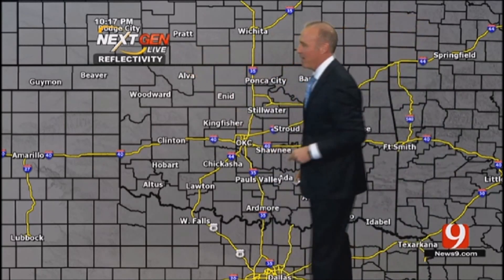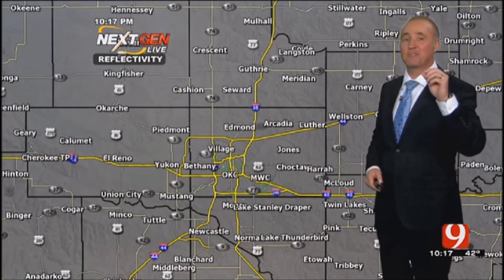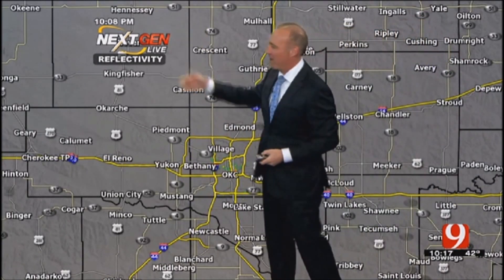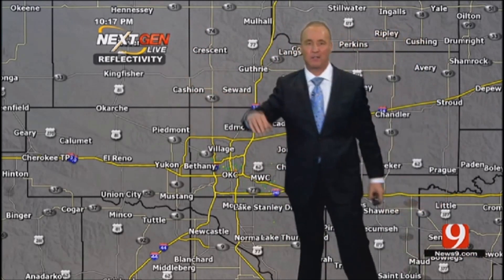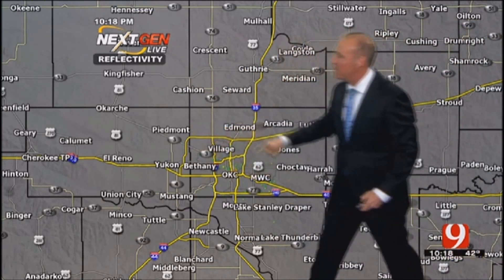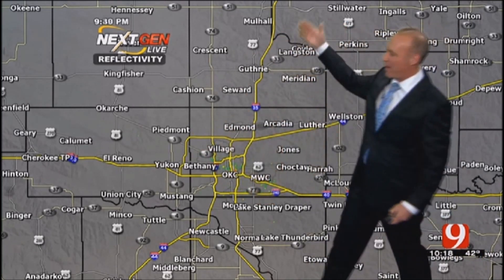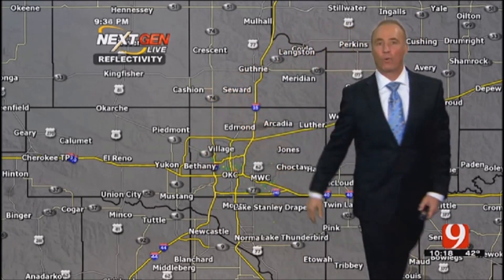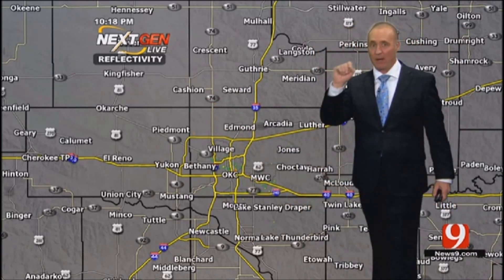Whatever the weather is, whether it's threatening or not, get used to that, because that's what you'll be seeing coming up this winter and as early as tomorrow. We're going to be tracking rain tomorrow on NextGen Live. NextGen Live has cranked up a million watts of dual power energy — it's quiet right now, but I want to point out, see the little dots moving around? Those are airplanes inbound and outbound out of Tinker Air Force Base and also flying into and out of Will Rogers. That's some of the high resolution that I'm talking about that we can see from NextGen Live.